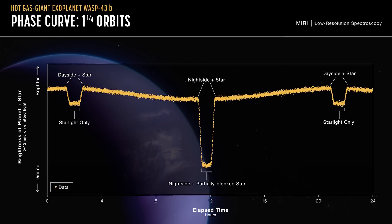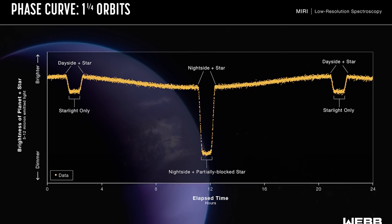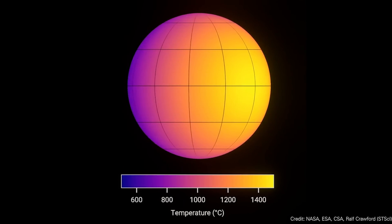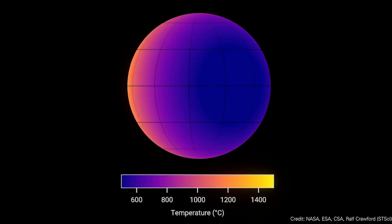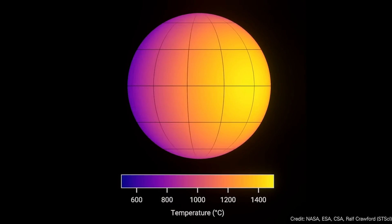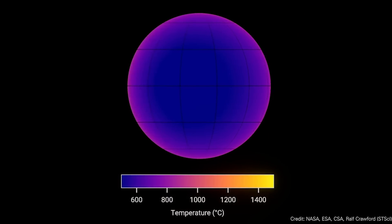What Webb was able to measure was thick clouds on the night side of the planet and relatively clear skies on the day side. It's madness that Webb is able to actually see the weather on an exoplanet. And even crazier, there are high-velocity winds going 8,000 kilometers per hour shifting from the day side to the night side, driven by extreme temperature differences between the two sides of the planet.